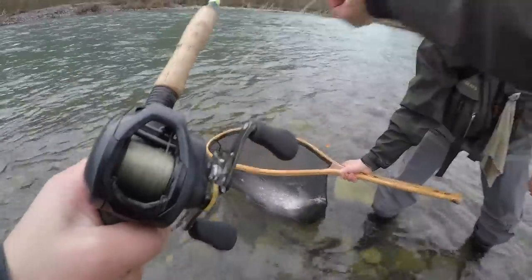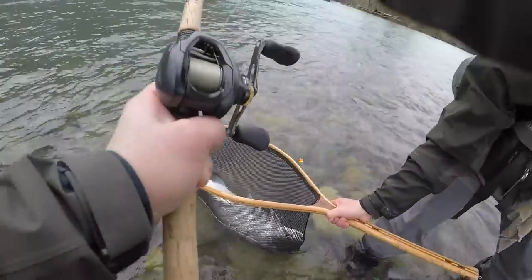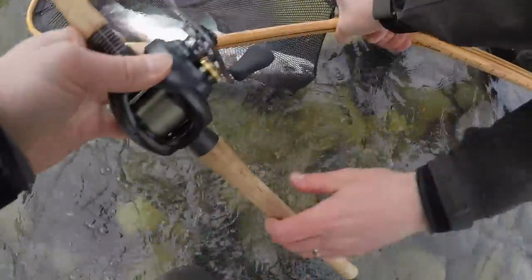Yeah, maybe. I have a camera on me. I'll get my camera out and I'll hold your rod. Nice fish, dude.